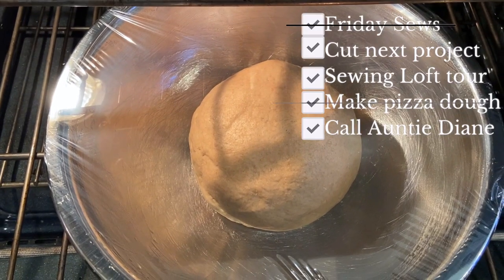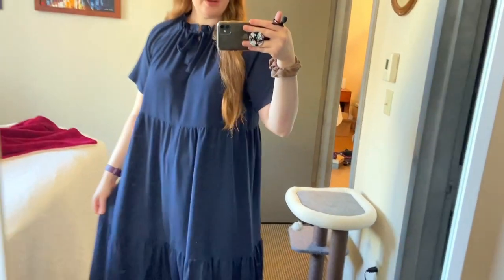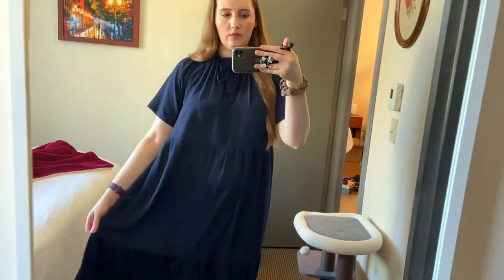Hello tonight people and welcome back to another edition of hashtag Friday Sews. There's my pizza dough ready for rising. I realize I didn't show you what I'm wearing for the first day of vlogtober — I am wearing my Wilder gown that I made this summer, and the weather is still warm enough to wear it so I'm taking advantage of that while I can.